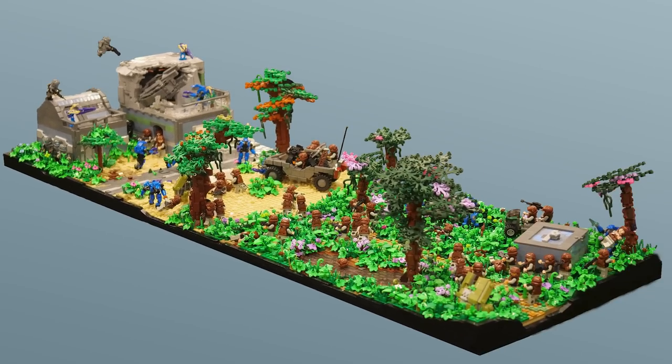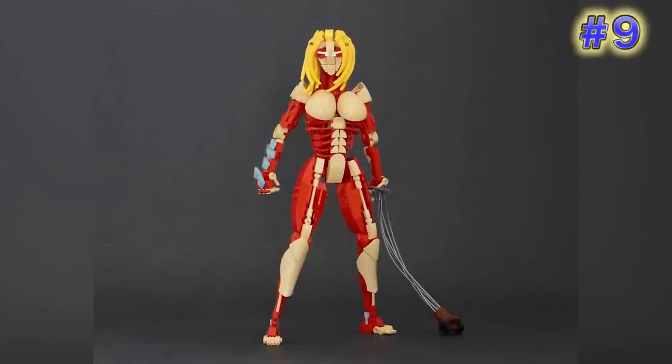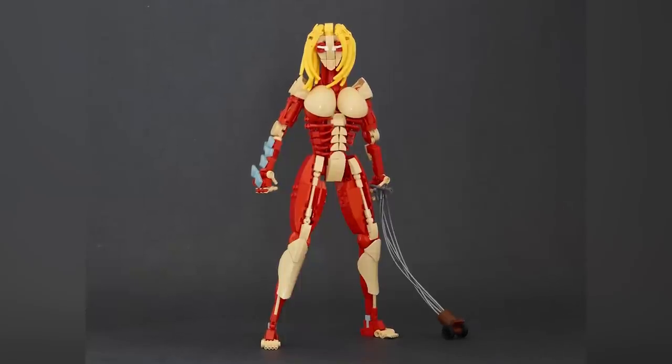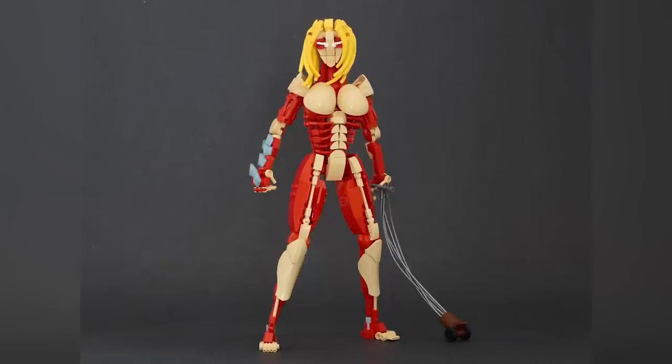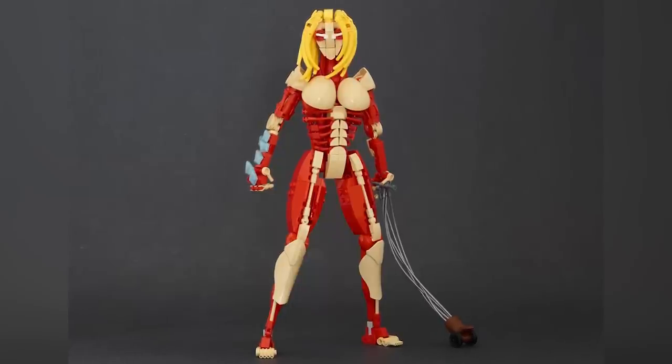Next up is from Alex Mox — this is the Female Titan. This designer teamed up with a lot of other builders to each create a titan from the Attack on Titan series. My personal favorite is the Female Titan. There are some great pieces used to gesture this skinless, really creepy, gigantic monster. The rib detailing and white tendons along the outside of the legs look great.